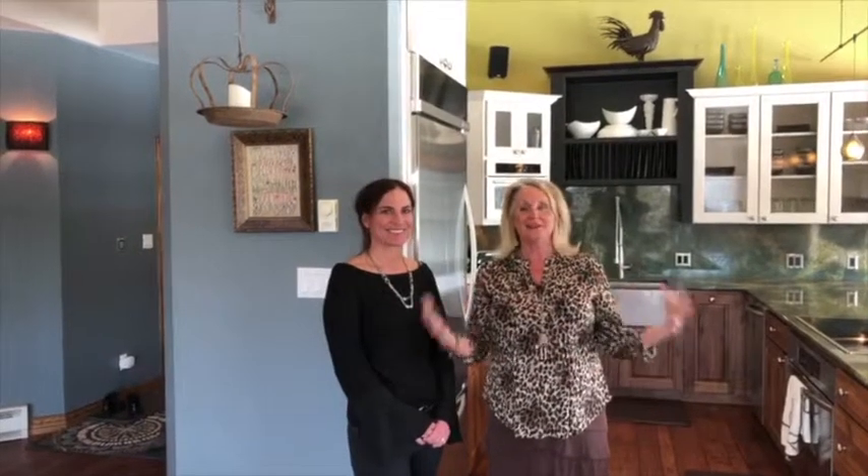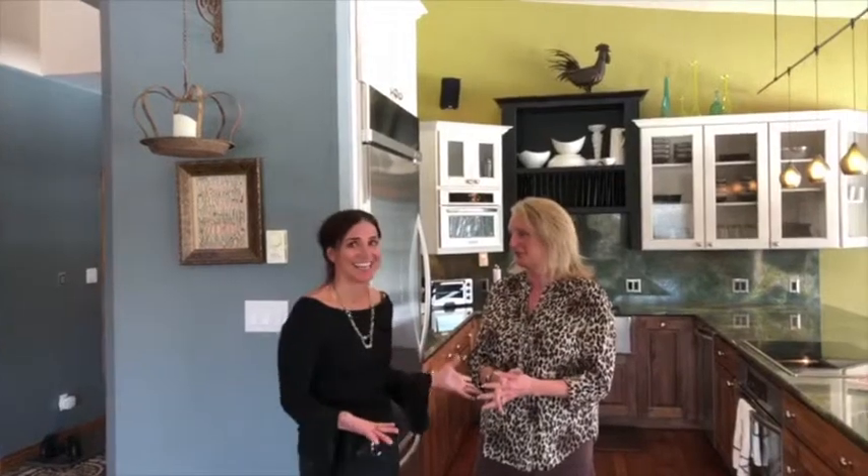Hi, it's Lori and Wendy and we are the Elevated Living Team. We are in an elevated listing — it is so gorgeous. It's one of the best remodels ever. This is one of those properties that really gets me excited about being in real estate and to share this property with our clients.